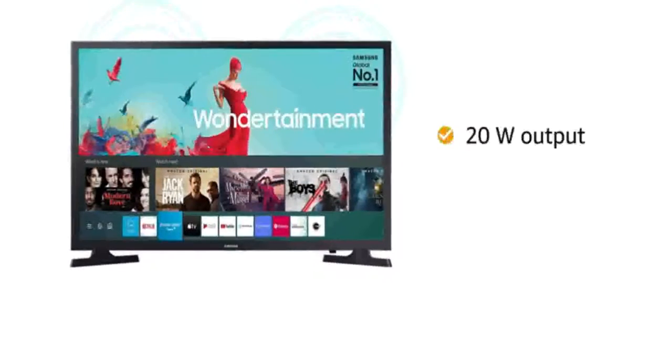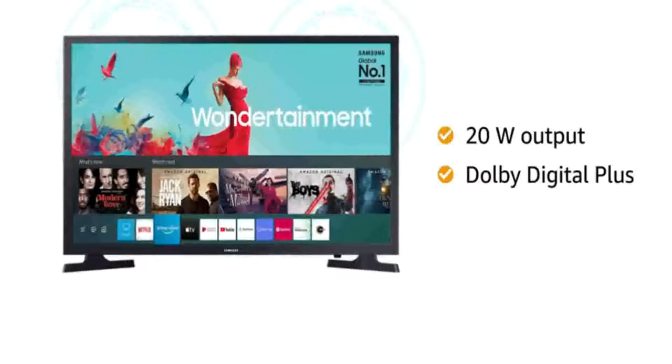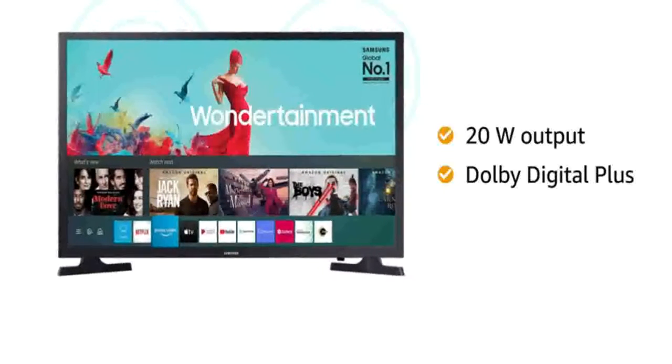With 20W output sound quality of Dolby Digital Plus, you can turn your TV into a music system.